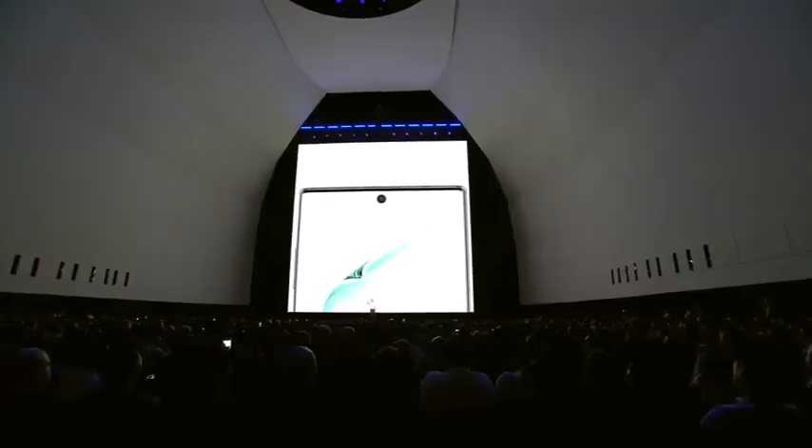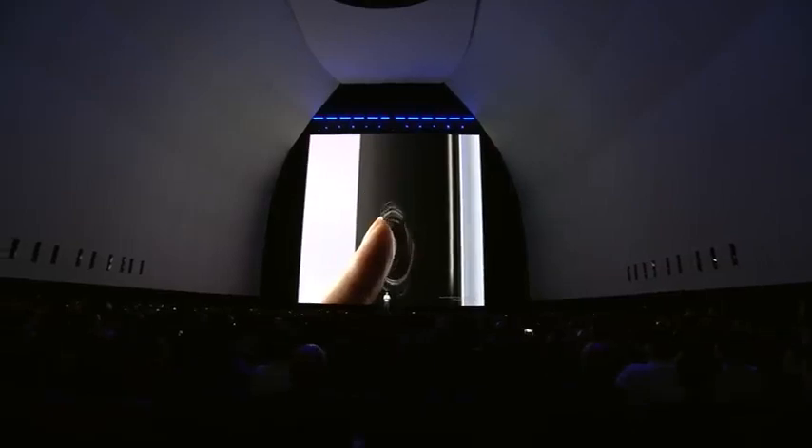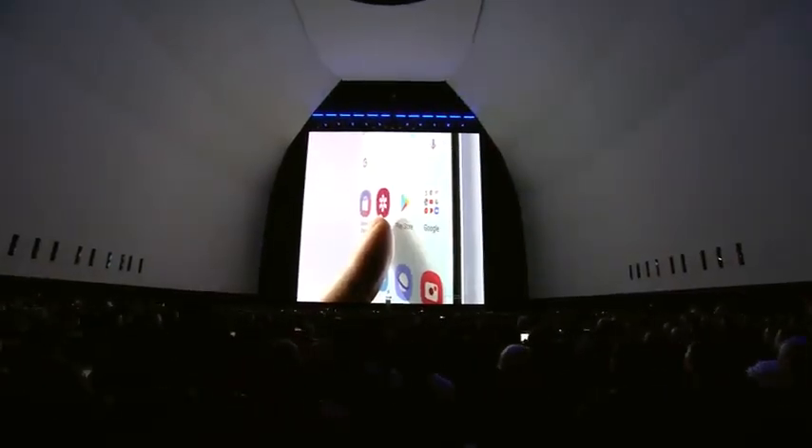At the bottom, we built an ultrasonic fingerprint sensor right beneath the glass, so you can easily unlock your phone. The sensor uses software based on machine learning to distinguish between real and fake fingerprints.